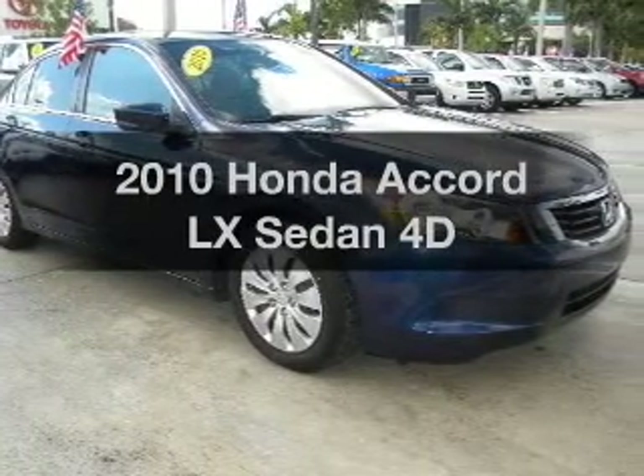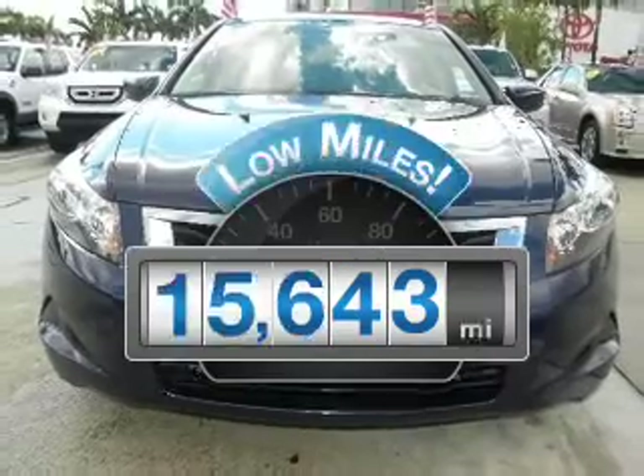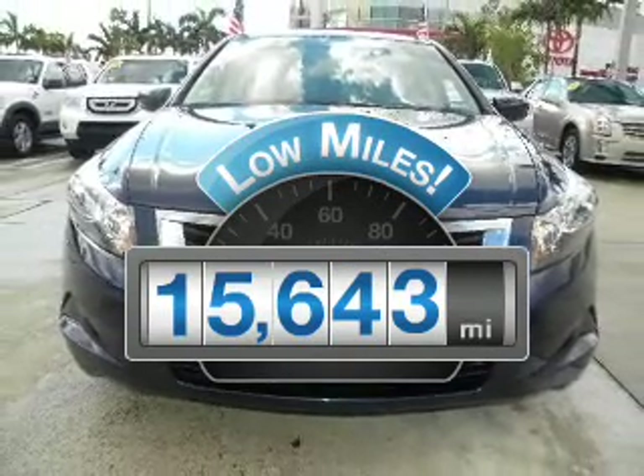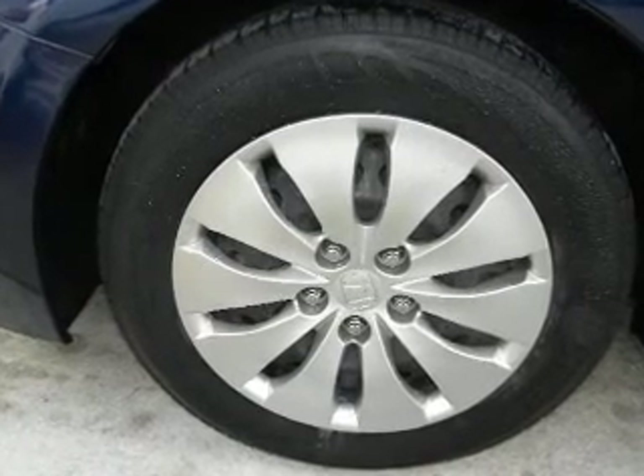Introducing the 2010 Honda Accord — this is the set of wheels you've been looking for. Get more for your money with this vehicle that features low mileage and dependability, with a reliable engine connected to a smooth shifting automatic transmission.